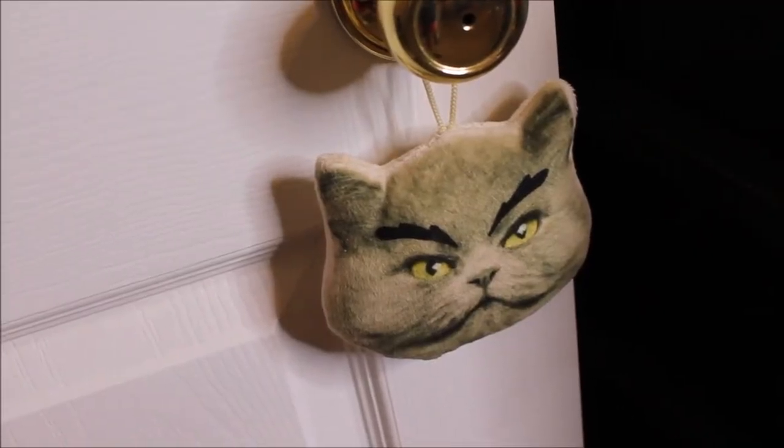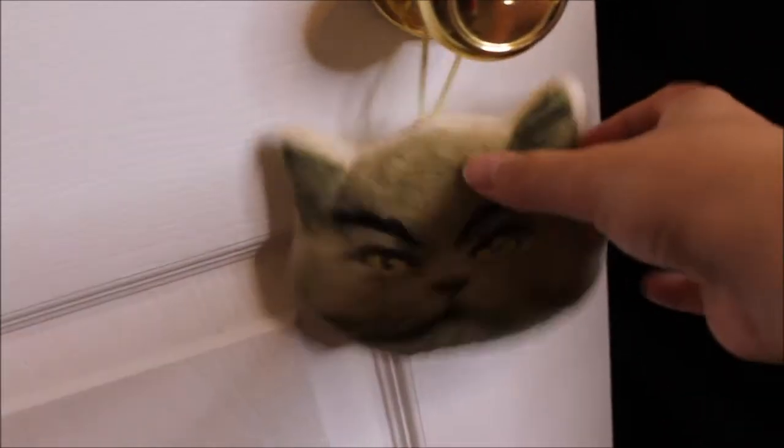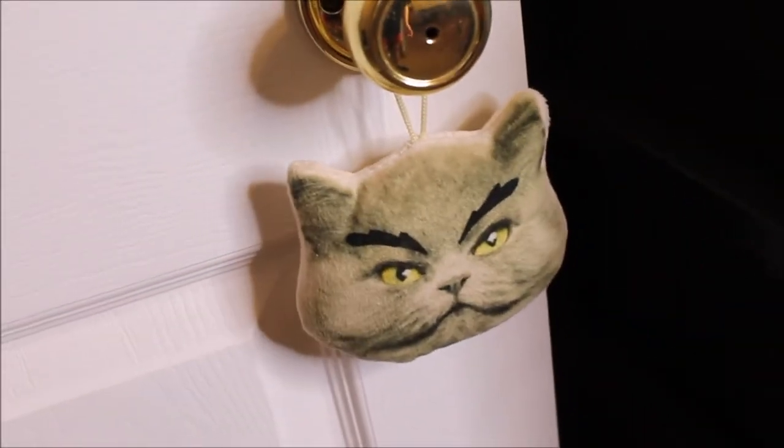This little thing I actually got at a state fair from a game, and I just have it hanging on the door. I call it Mr. Grump because he looks kind of grumpy.